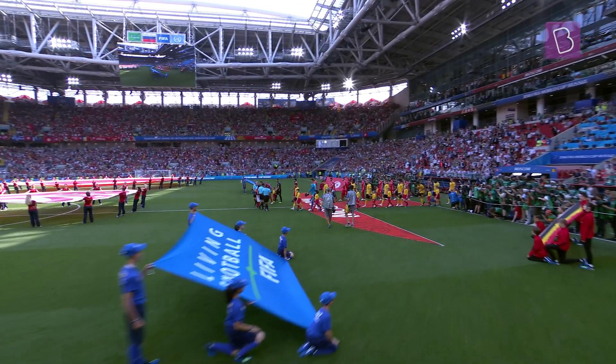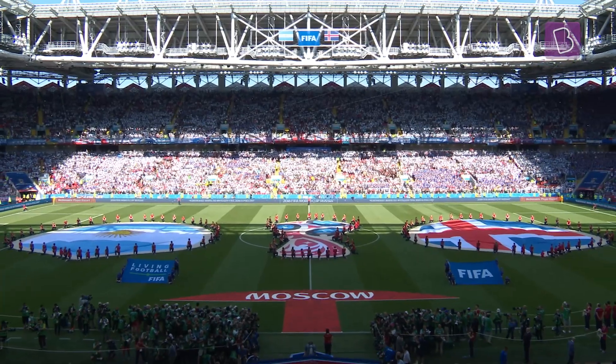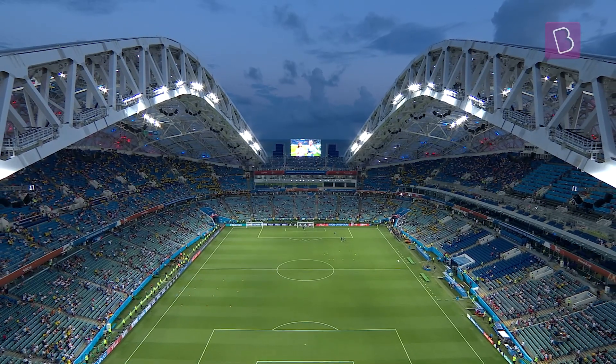Which stadium would you like to witness a game of football in? Keep watching Goal to Goal for all things science and football.